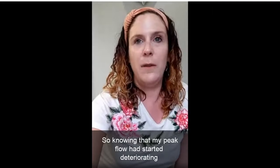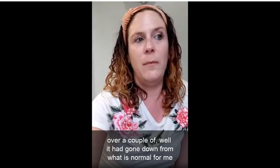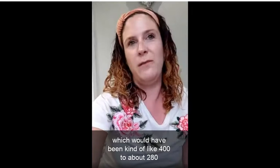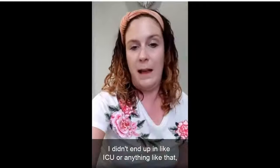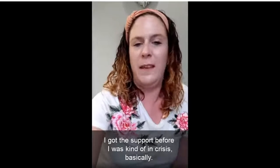Knowing that my peak flow had started deteriorating — it had gone down from what is normal for me, which would have been around 400, to about 280 over like a week and a half. I didn't end up in ICU or anything like that. I got the support before I was in crisis, basically.